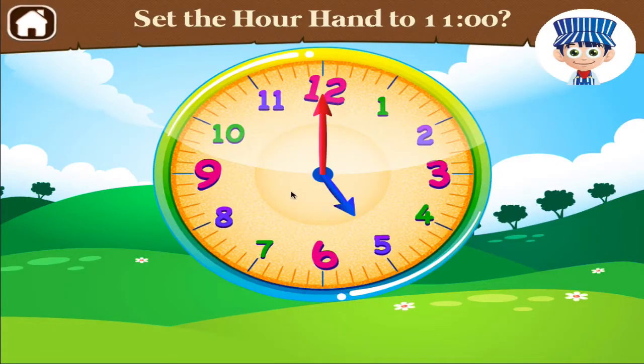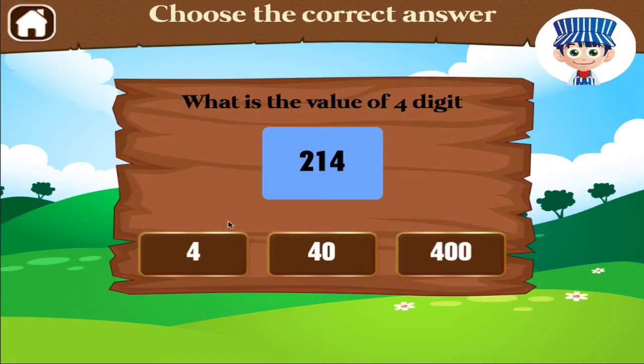Set the hour hand to 11 o'clock. Brilliant! What is the value of 4? Digit.